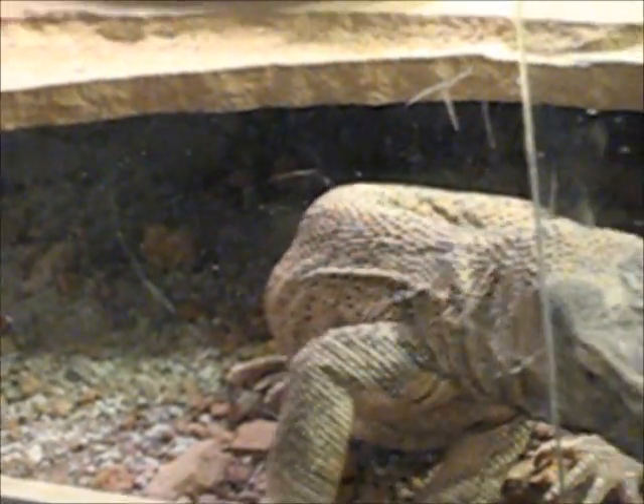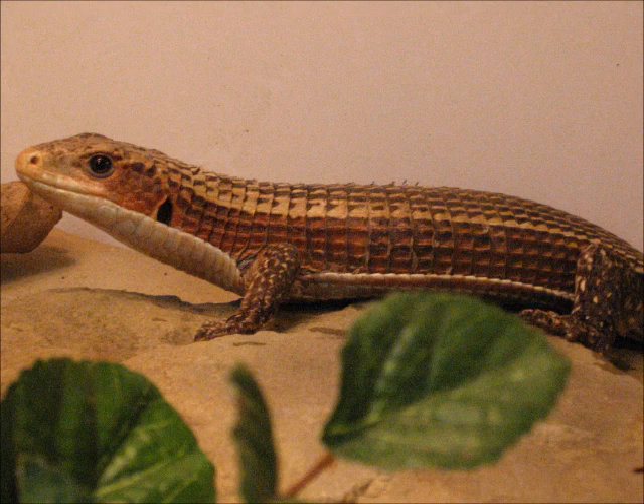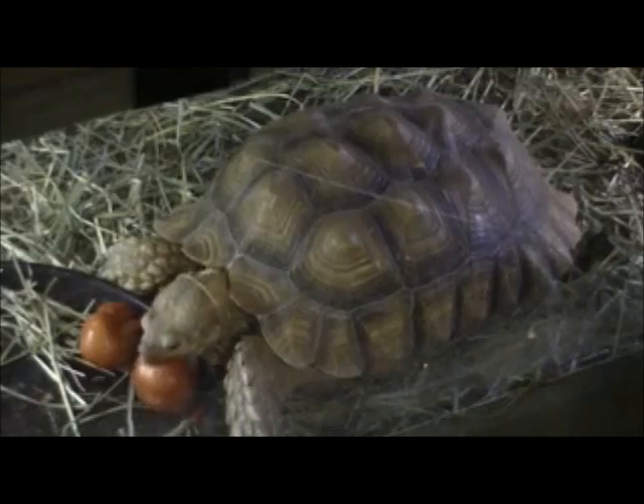Worldwide, reptiles fill a variety of roles in a vast array of habitats. Totaling 9,000 species, not including birds, reptiles have contributed heavily to the evolutionary and natural history of the world.